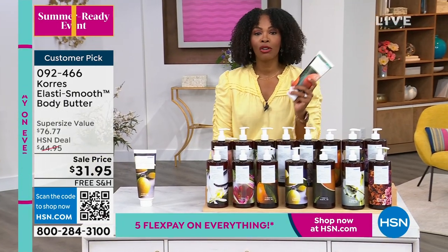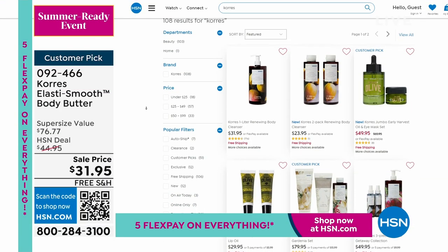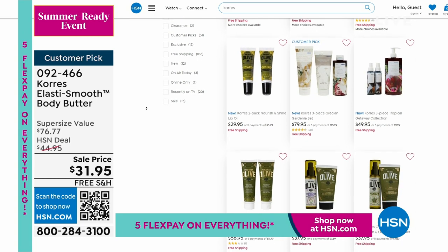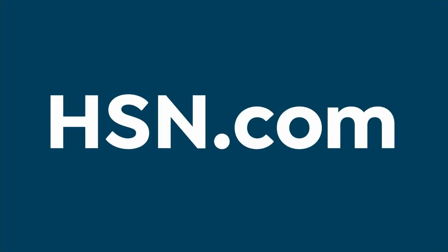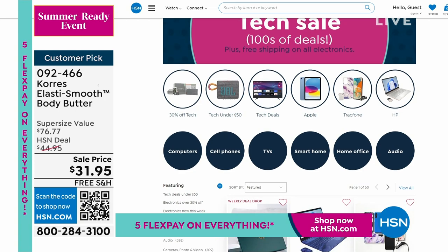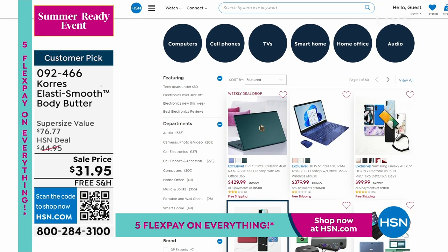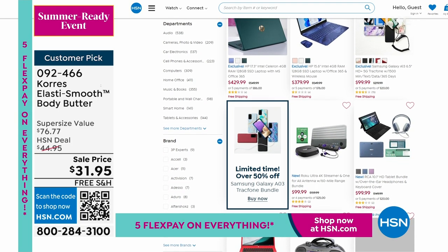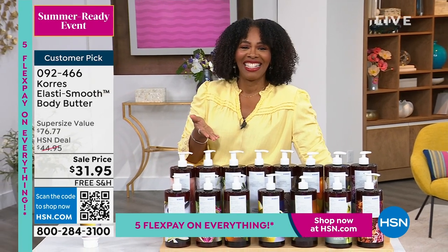You can keep shopping for your body butter — item 092-466 — or anything from Carez or here at HSN. Just check hsn.com and type in beauty to see everything available. While you're on HSN.com, check out the tech sale — type in electronics and you'll see everything in electronics all on free shipping. Maybe you need a new phone, a laptop, or a sound system for summer.